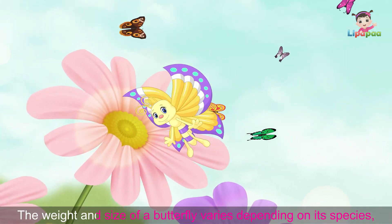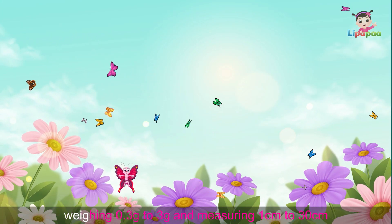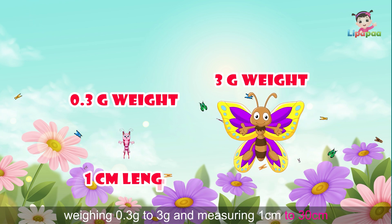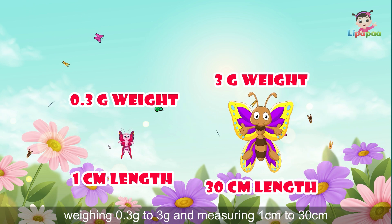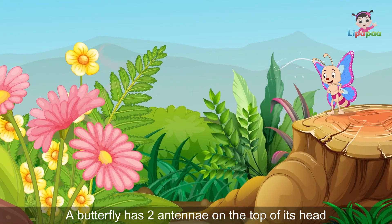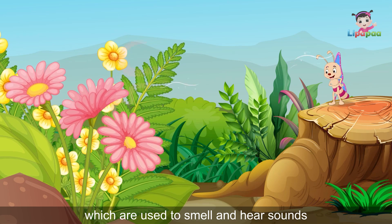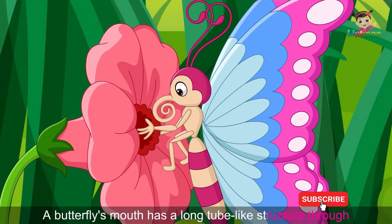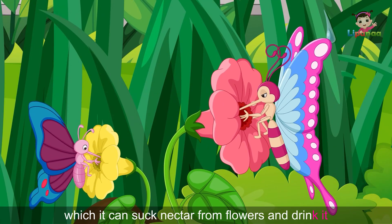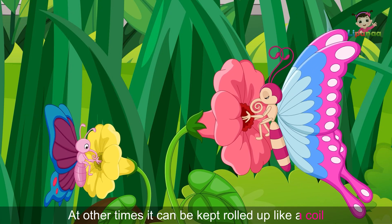The weight and size of a butterfly varies depending on its species. They can be found weighing 0.3 gram to 3 gram and measuring 1 centimeter to 30 centimeters. A butterfly has two antennae on the top of its head which are used to smell and hear sounds. A butterfly's mouth has a long tube-like structure through which it can suck nectar from flowers and drink it. At other times, it can be kept rolled up like a coil.